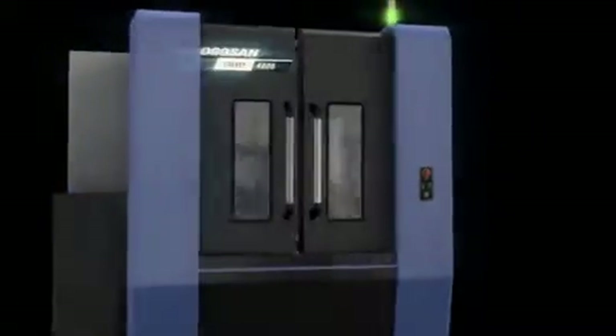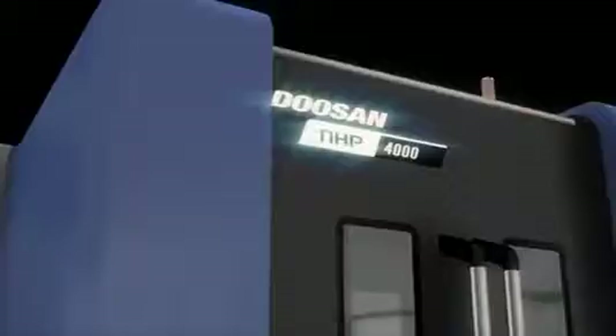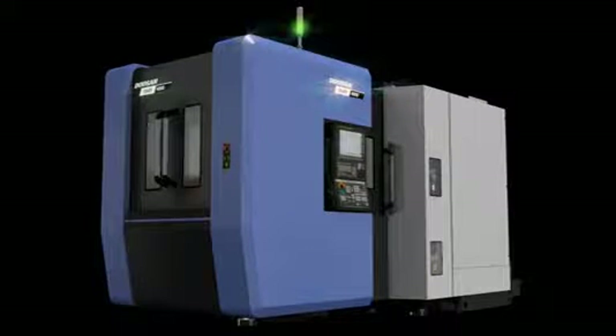NHP 4000 and 5000 can become one of the key workhorses to grow a customer's business. NHP allows users to take their manufacturing skills to the next level with its fast, precise, powerful, and versatile capability to meet demand in diverse manufacturing industries.